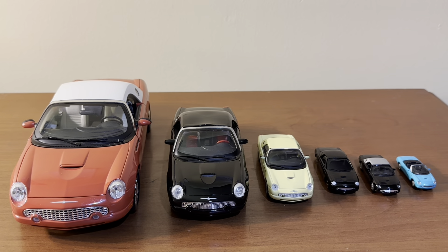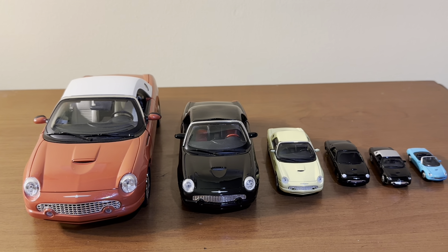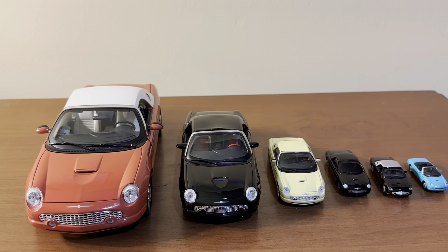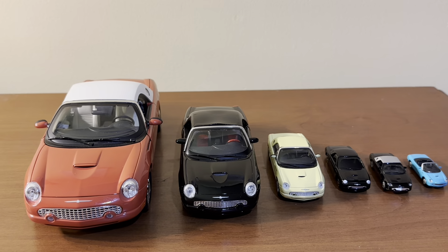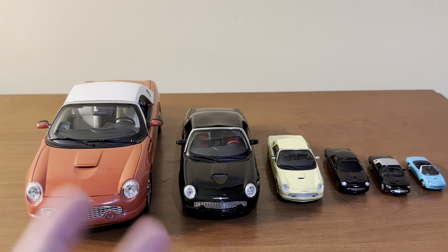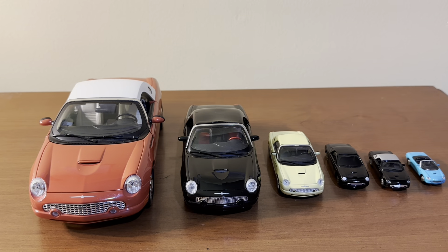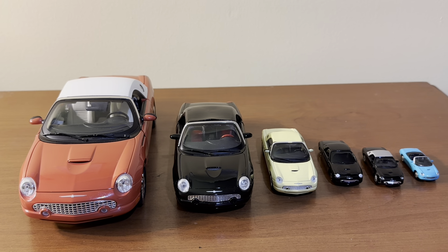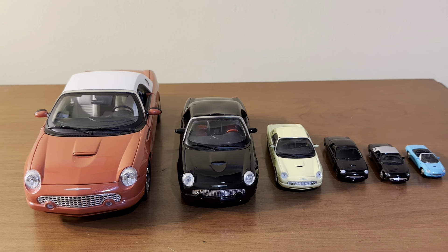And if you're looking for something kind of in between — where you want perhaps more details and some features like opening doors and better interior detail — then the medium scale range of 1:43 to 1:24 would be a consideration. So that really is it. Just wanted to give a quick overview of the various model car scales that are out there. Hope this video was helpful in some way. Feel free to comment down below with your thoughts, and don't forget to subscribe to my channel. Thanks for watching.